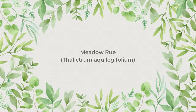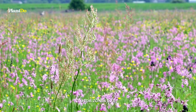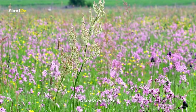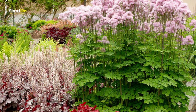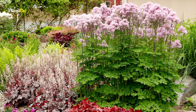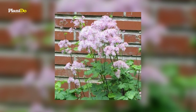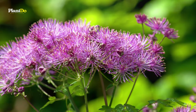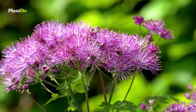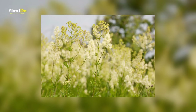Number 8: Meadow Rue. Meadow rue grows with a clump of blue-green, lacy foliage at its base. Then the fuzzy flowers rise above the foliage in the late spring to summer. This plant can tolerate full sun, but it prefers a spot that receives dappled shade. In hot climates, this plant must have shade. It's fairly low-maintenance, though it doesn't like its roots disturbed.